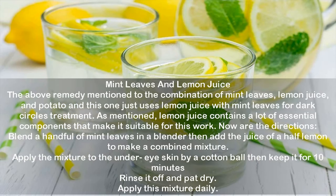Mint leaves and lemon juice. The above remedy mentioned the combination of mint leaves, lemon juice, and potato; this one just uses lemon juice with mint leaves for dark circles treatment. Lemon juice contains a lot of essential components that make it suitable for this work. Blend a handful of mint leaves in a blender then add the juice of half a lemon to make a combined mixture. Apply the mixture to the under eye skin by a cotton ball then keep it for 10 minutes. Rinse it off and pat dry. Apply this mixture daily.